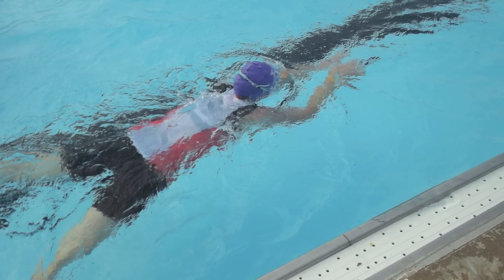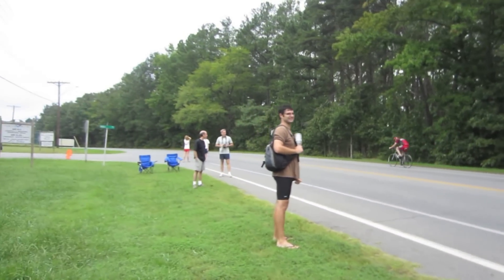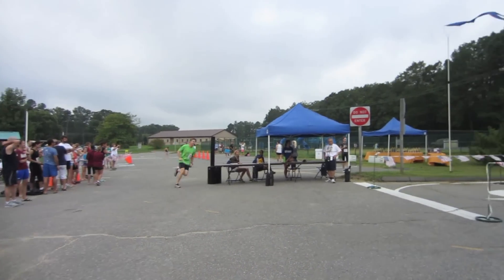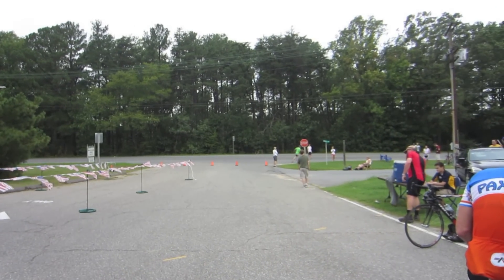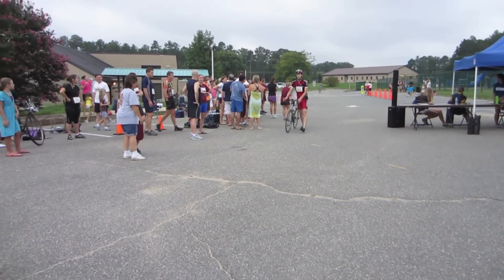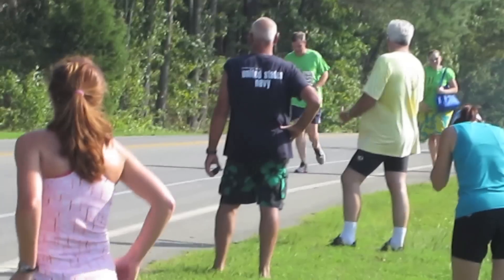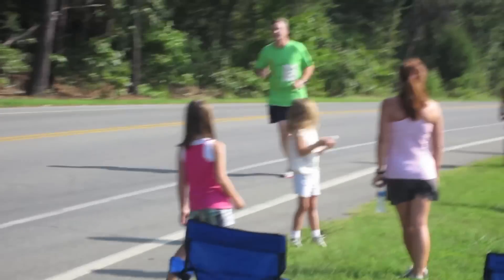Let's go. Go Keith! Come on, you're almost there, keep pushing! Go dad! Go dad! 14 minutes. 3924. Nice! Good job! You're doing great!